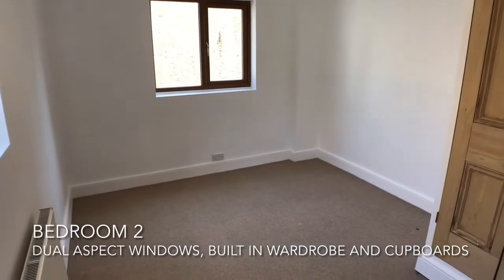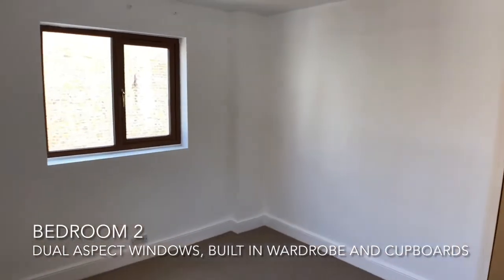Adjacent to this is the second bedroom, with dual aspect windows and a built-in wardrobe and cupboards.